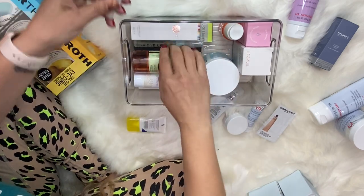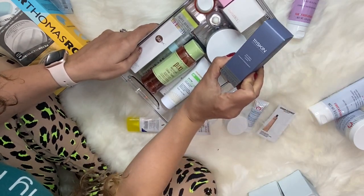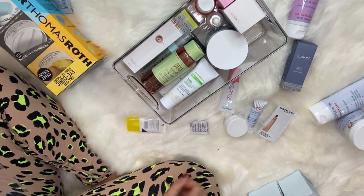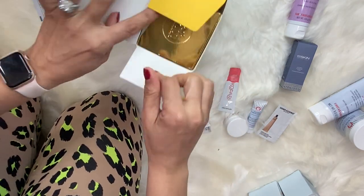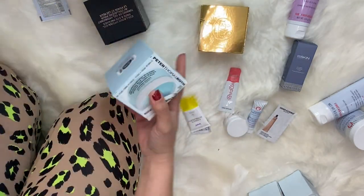This is another toner, this is a serum, and this is a mask — masks go in a different spot. Let me get some more products out and then we'll tackle those. I'm trying to figure out how to do this because I have more cleansers, and I really don't want to use a very big bin — I want to keep things the same size.